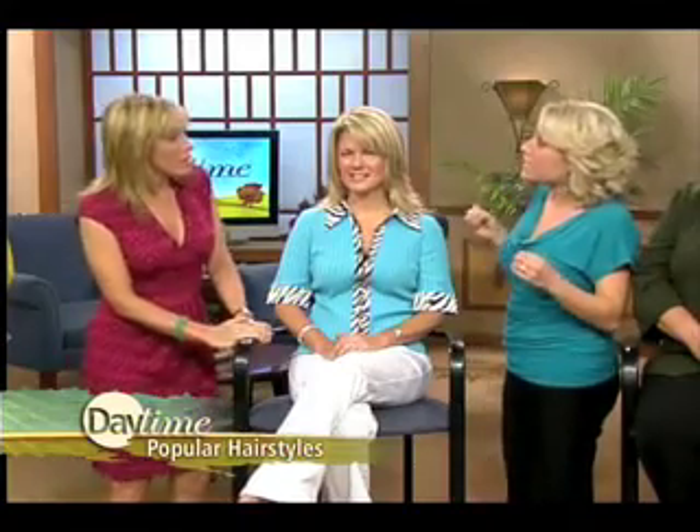The chunky highlight actually gives the illusion of the hair being thicker and fuller. So if you've got fine hair, dye it — definitely get two different colors. The chunkier look really does help give that full effect to the hair.